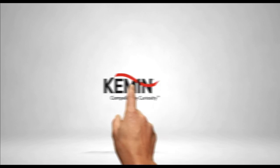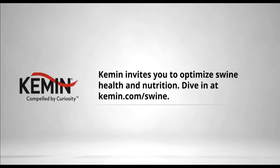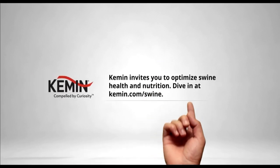Kemen calls all swine experts. The key to a profitable swine operation is healthy, productive pigs. Their team of swine experts are driven by curiosity to create science-backed ingredients and solutions that help you maintain feed and water quality, improve intestinal health, optimize nutrition, and eliminate pathogens. Learn more today by diving in at kemen.com forward slash swine.